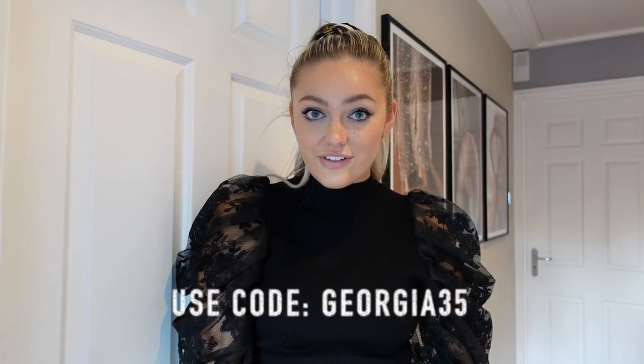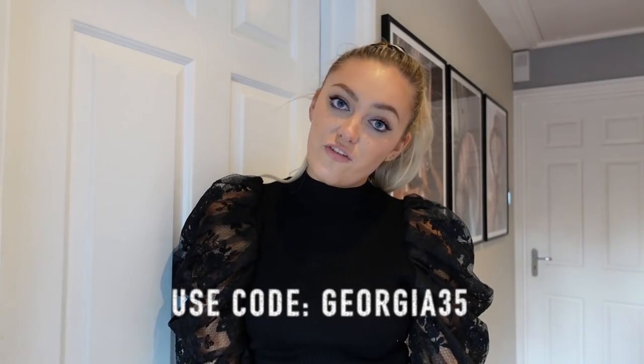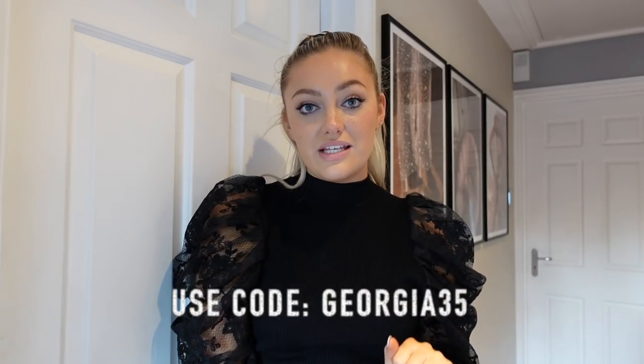I have an amazing discount code — use the code GEORGIA35, that's GEORGIA35, and that will get you 35% off the Desenio website. Starting from today, the 18th of December, running through to the 6th of January. It is not valid on frames or personalized prints, but all the other prints you'll be able to use my code for.